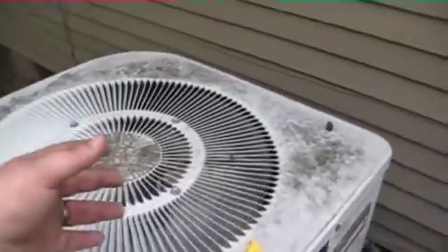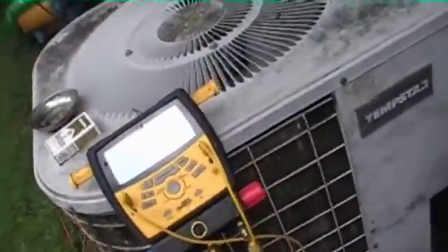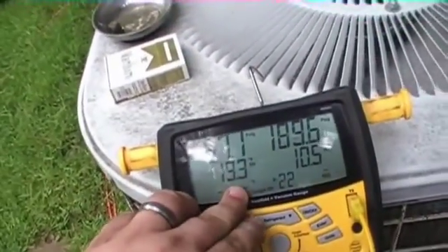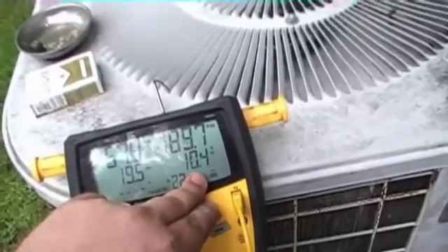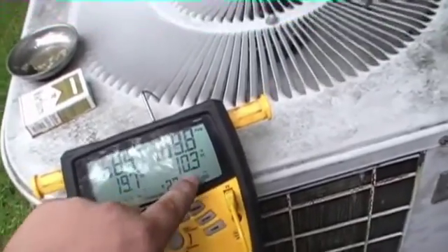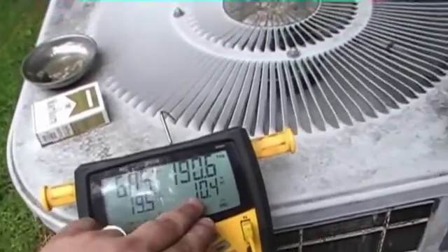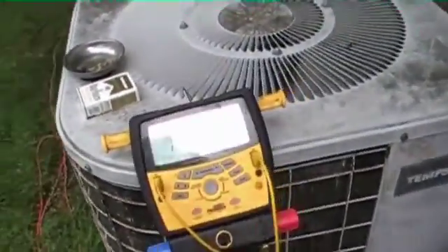Alright, we're all done — the old Temp Star's back up and running. Pressures are looking good. There's no labeled subcooling spec on this unit so I shoot for 10 degrees. The other day when I came out it was at 3 degrees subcooling and no matter how much refrigerant I added it would never come up — it stayed at 3. That told me we had a bad valve.